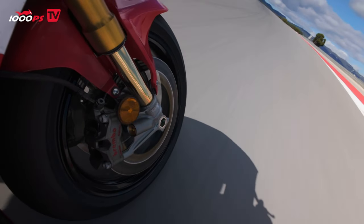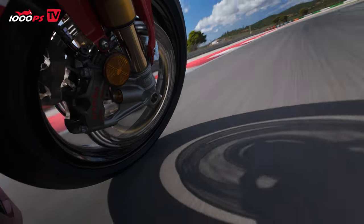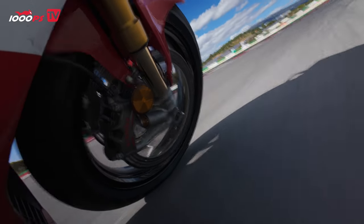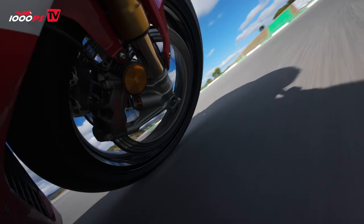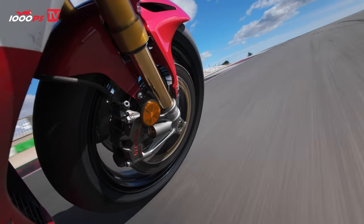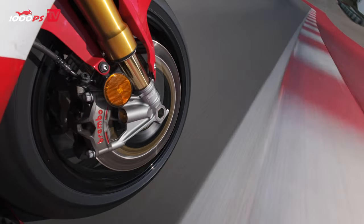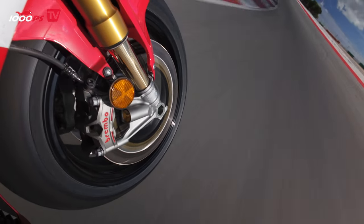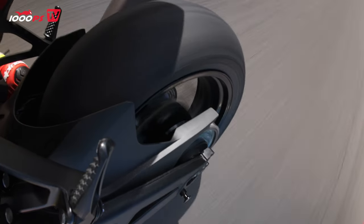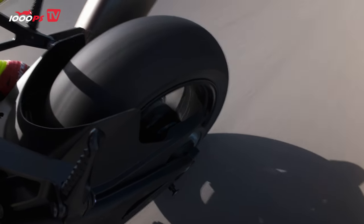The next big change is the chassis. When we talk about the chassis, we are primarily talking about the frame — and nothing has really stayed the same here. There have been really big changes, not just in terms of weight. The frame itself has become about one kilogram lighter, but what is almost more important is that the flexibility of the frame has changed massively. We have around 15% less torsion and bending stiffness, which has a massive effect on handling.